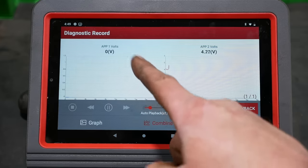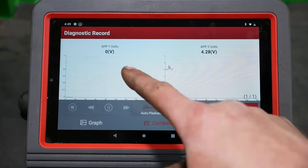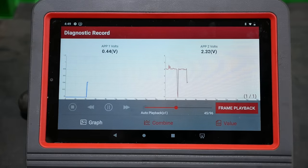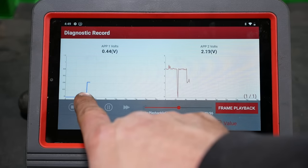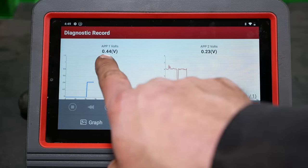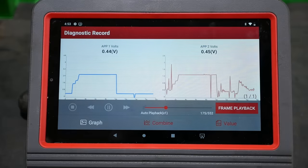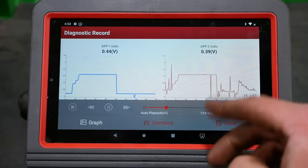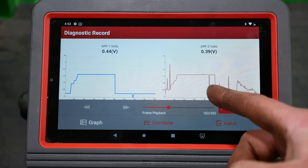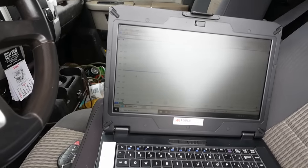In this recording it's acting up. I had unplugged the connector from the accelerator pedal — APP1 has gone to zero and APP2 is somewhere around four volts. Then I plugged the pedal back in and you can see it dropped APP2, but it still isn't anywhere near where it should be. APP2 should be half the voltage of APP1, so it should be around 0.22 volts. It did this for about three minutes — long enough to get some data on the scan tool, but not long enough to get anything useful on the Pico scope, and I think that's where we have to go.